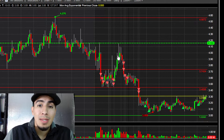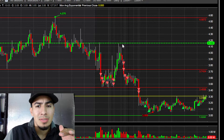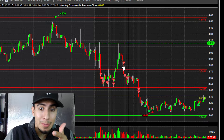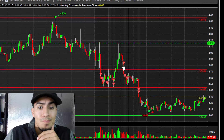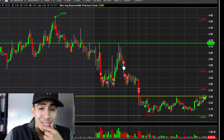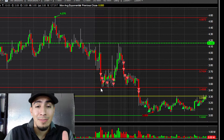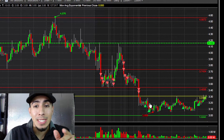Once it got over that level, I waited for it to calm down and then started adding more size. Once it got there I was basically watching for it to fail back under $3.45, and then I added the rest of my size there.